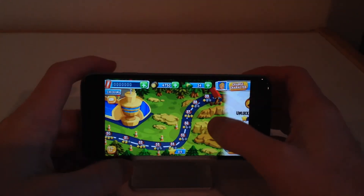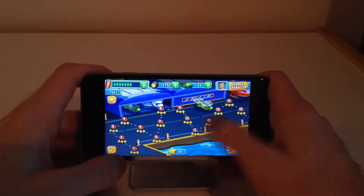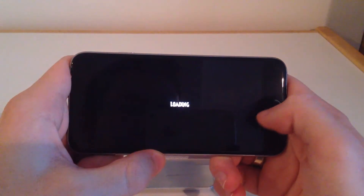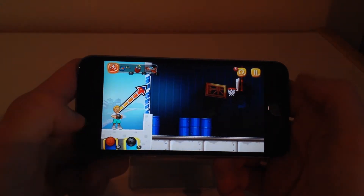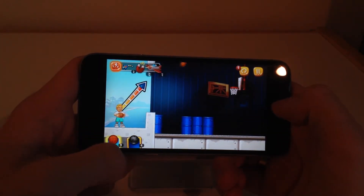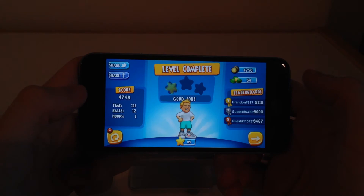So the main menu is pretty simple and let's go to one of the beginning levels here — level 8. So this one introduces a new ball, the bowling ball. You're going to want to use that to break through this, and then you will use your basketball to get into the hoop. So there we go. And that should probably be a two-star because that's pretty crappy.